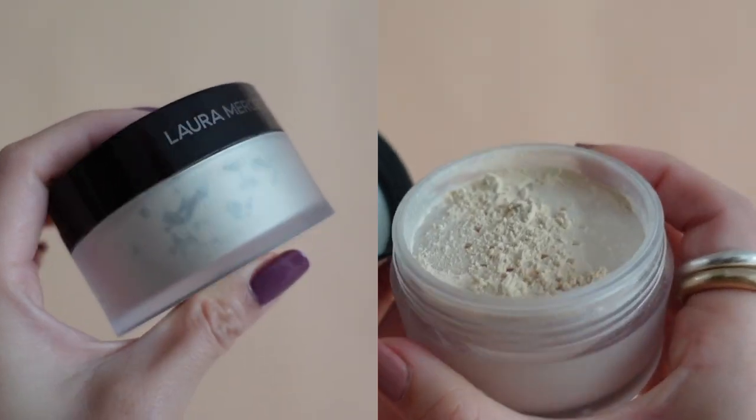I know Korean beauty is all about that glowy, dewy, honey finish, but the American in me loves a good matte finish. This loose powder from Laura Mercier is my absolute favorite — I actually finished one completely, and I tried other loose powders, but it's really not the same. This is the best for me because I love how lightweight it is and how effortlessly it blends.